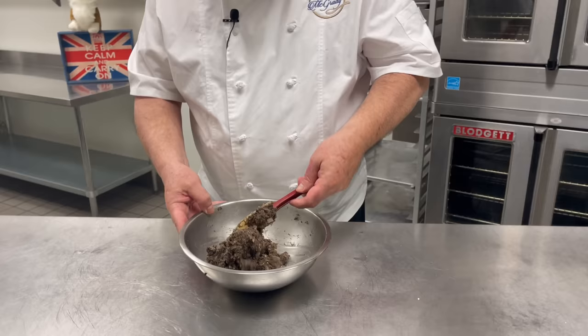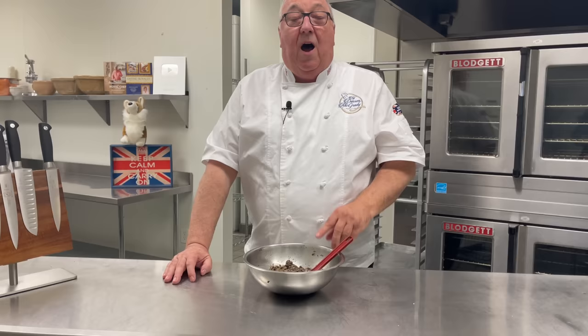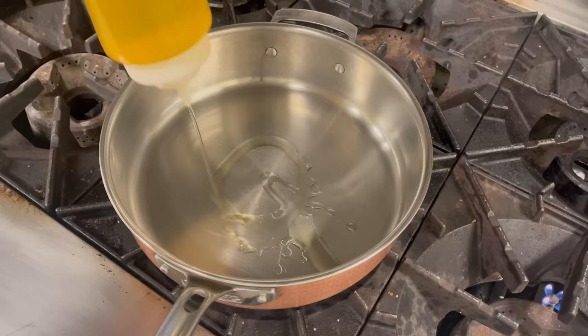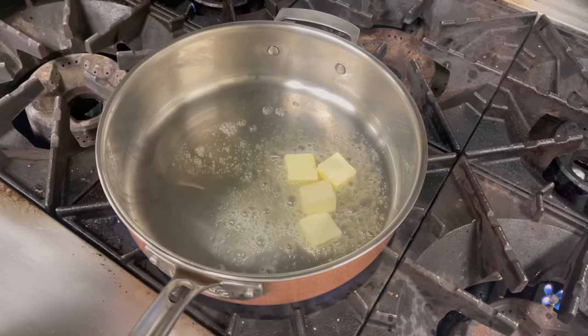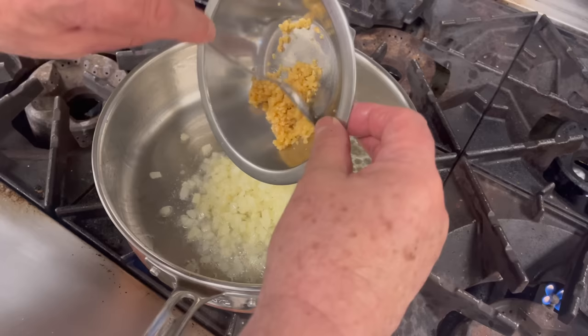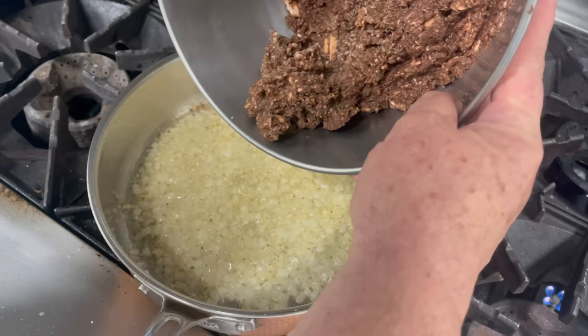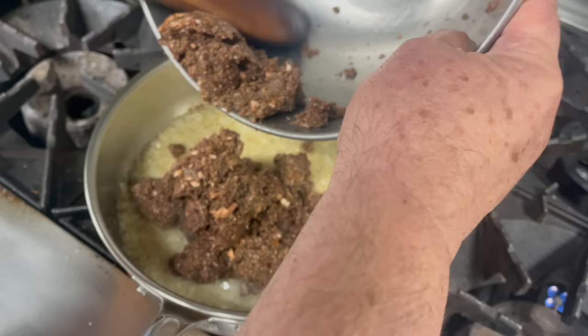The next component we need is the mushroom duxelles, mushroom purée. I actually like to make mine the day before so it sets up nice and firm. It's also one less job to do if you're making a Beef Wellington at home. Into a large skillet, add about 2 tablespoons of olive oil and 2 tablespoons of butter. Once the butter has melted, add the diced onion, garlic, and a little salt. Stir and cook until the onions are soft and translucent, then add the mushroom purée. Reduce the heat, stir until combined, and simmer until most of the liquid has evaporated.